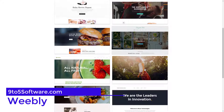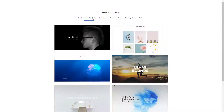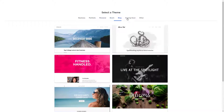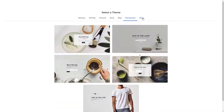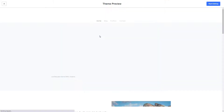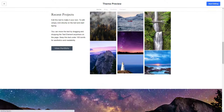Weebly is one of the providers geared towards smaller stores. The simple structure makes the setup process particularly smooth and product management is also easy thanks to Weebly's centralized system. Should your shop see significant growth, you can import and export products by using external software such as Excel — updating your prices, for example, can be much faster.